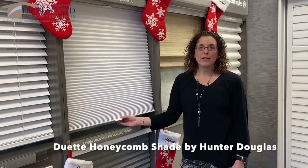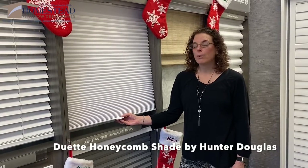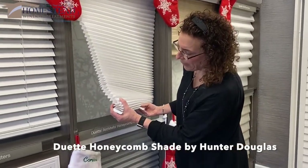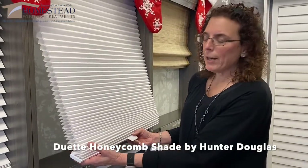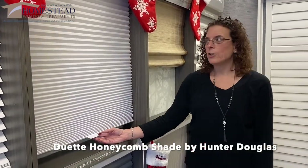The cold weather is finally coming, and with that you might have some drafts in your windows. The best product is the Duet, which is the cellular shade. It has a cell within a cell, as you can see. And what it does is it traps that cold air in the cell, so it keeps it out. And in the summertime, it'll trap the heat in there to keep that out. So really super energy efficient.